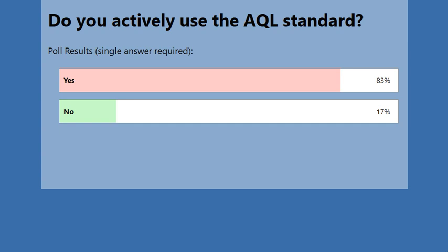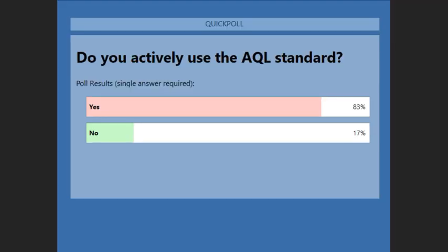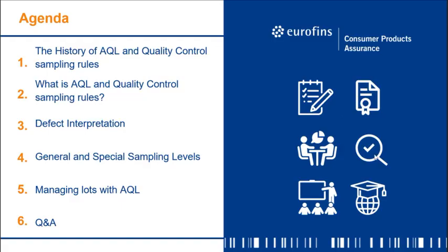More than 80% are using AQL actively. For the remaining portion, I see some people are coming from university or academics — maybe later when you enter the fashion industry you'll be able to use the knowledge you gain from this webinar in your job. Let's see the last poll results.